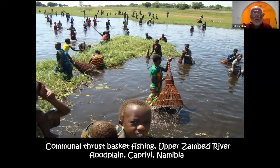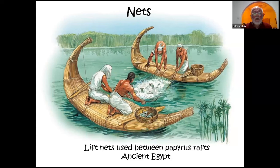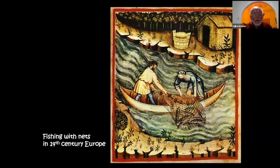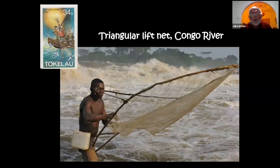In the Caprivi area of the upper Zambezi, there is a different kind of thrust basket where you put your arm in the side. Moving on to nets — there are depictions of nets in ancient Egypt going back thousands of years, including a lift net deployed between two papyrus rafts. In Europe, fishing with nets has been recorded back to the 14th century, and it has certainly been practised in Africa since then and probably long before. There are many different kinds of nets — triangular lift nets are used in Mali, with very similar ones from Samoa.